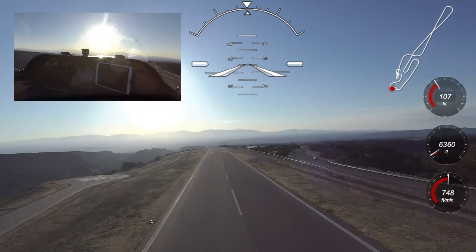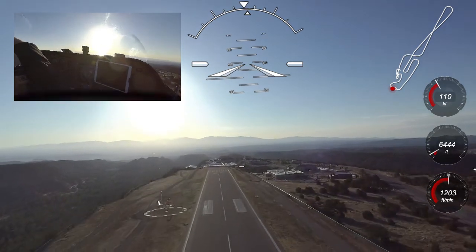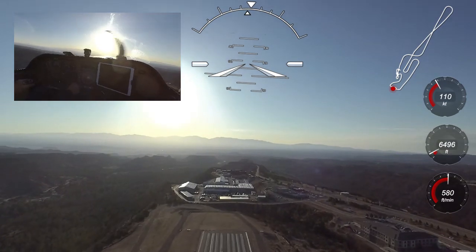Initially we see about 1,000 feet per minute climb rate with the gear and flaps down, but once we clean up the airplane we will see about 2,000 feet per minute or better at our best climb rate speed of 130 knots.